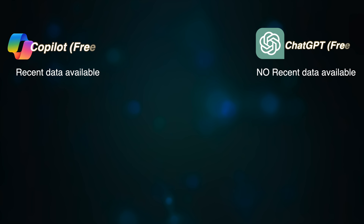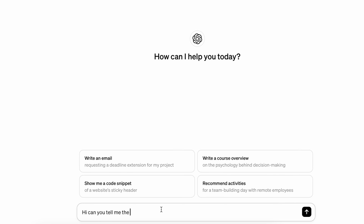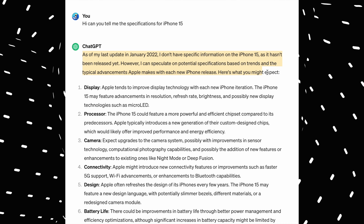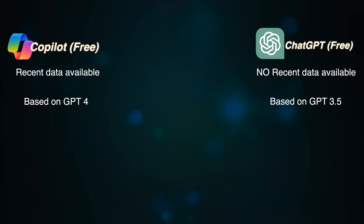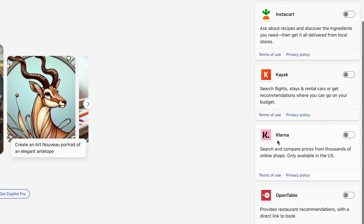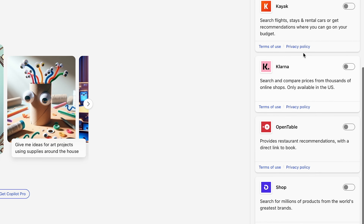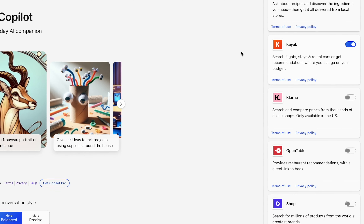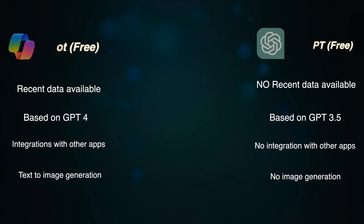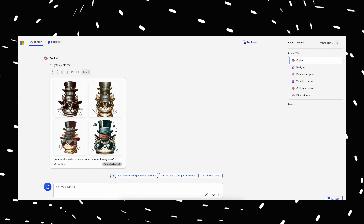Why is Copilot better than ChatGPT? Everything we saw with Copilot is available for free. ChatGPT is also free, but its free version is very limited. First, Copilot is connected to the internet, so it has more recent data. ChatGPT's data is old and not connected to the internet, so it cannot answer questions about recent events. Second, ChatGPT free works on GPT-3.5, an older and less accurate model than GPT-4 available in Copilot. Third, Copilot has integrations with apps like Kayak, Instacart, and OpenTable to help you find flights, reserve tables, or get groceries. ChatGPT does not have these integrations in the free version. Fourth, Copilot is amazing at generating images from text and has a built-in designer feature. ChatGPT has no image generation in the free version.